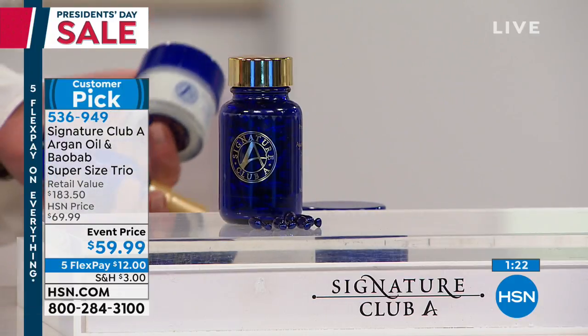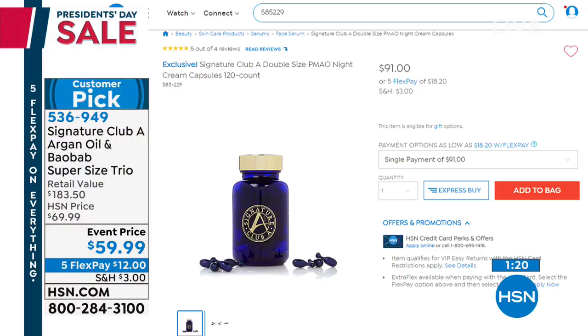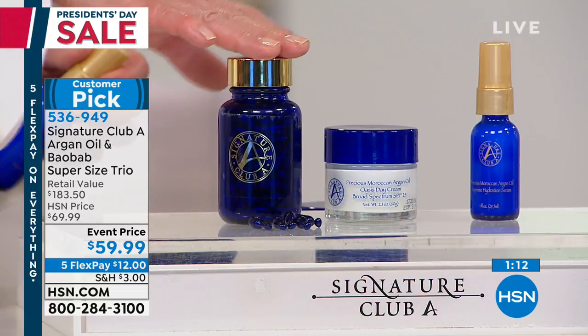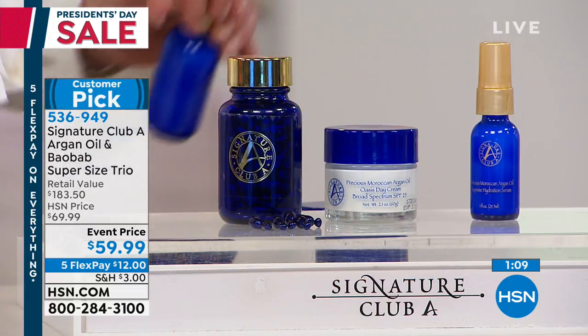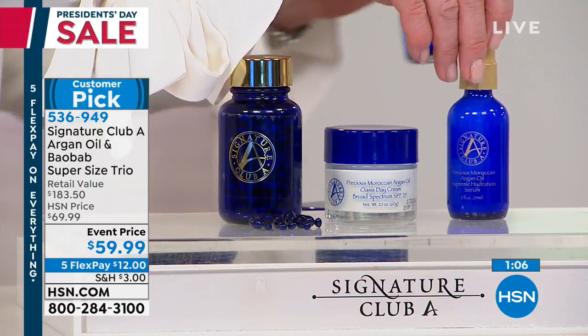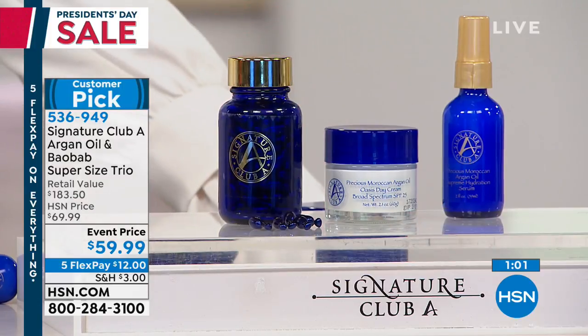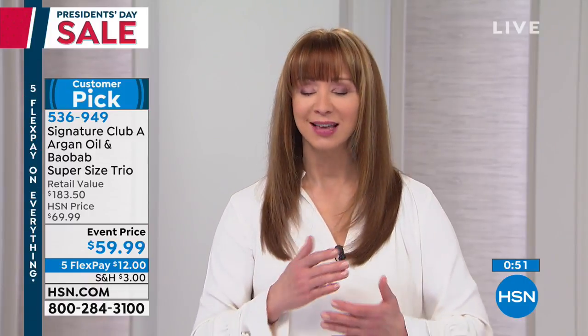We could sell just the triple-size capsules — $91 on HSN.com with all perfect five-star reviews — for $12 and sell them out, just like we did with the day cream. But you're also getting the daytime treatment and super-size serum. That's $12 on your credit card with a 30-day unconditional money-back guarantee. This is your final opportunity.